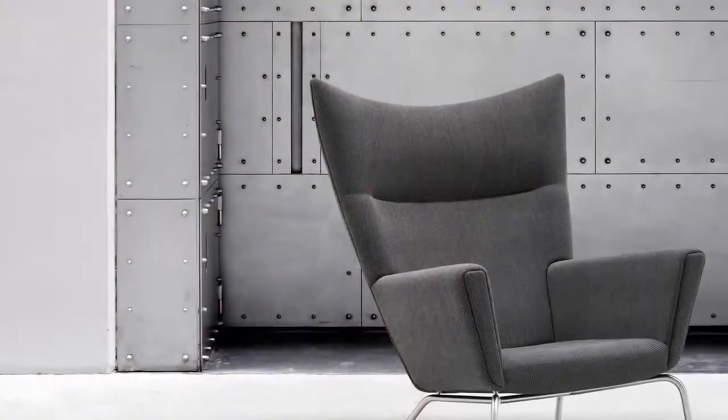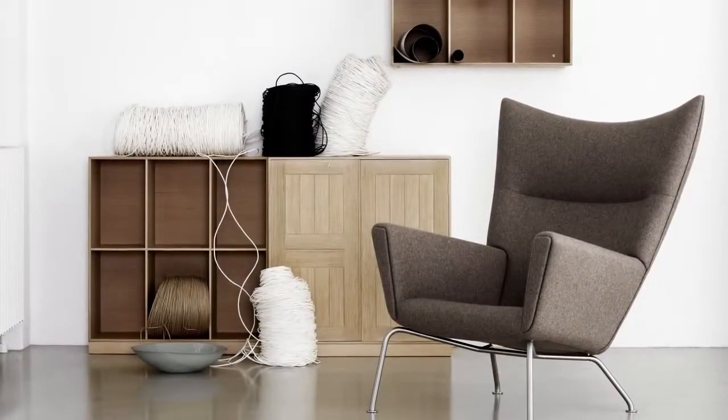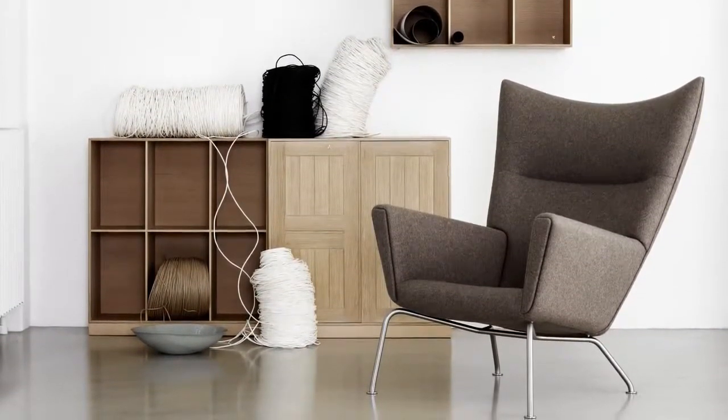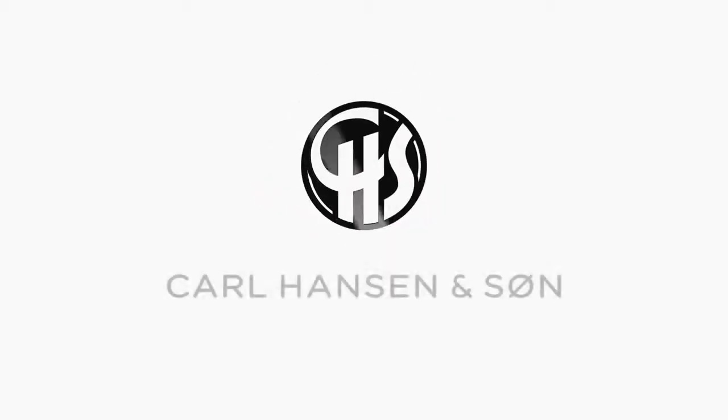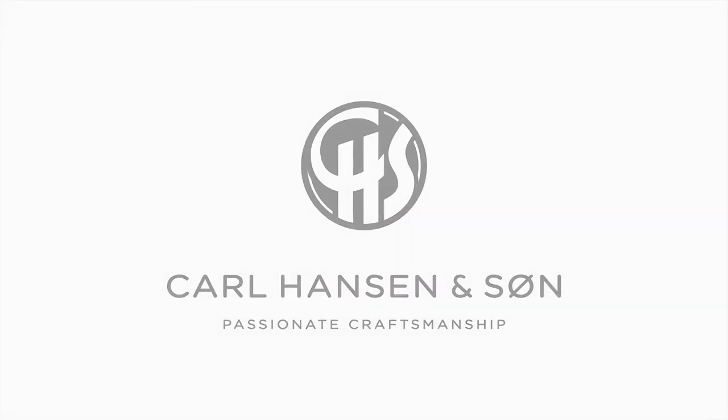Fully upholstered, the wing chair is available in a range of fabrics or leathers, and with an optional matching footrest for added comfort. Wing your way through the seasons.